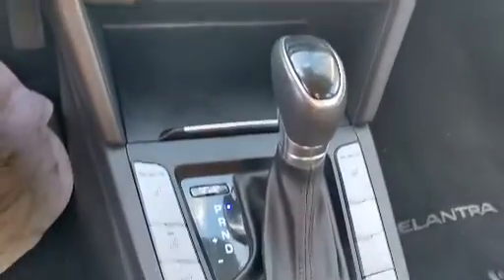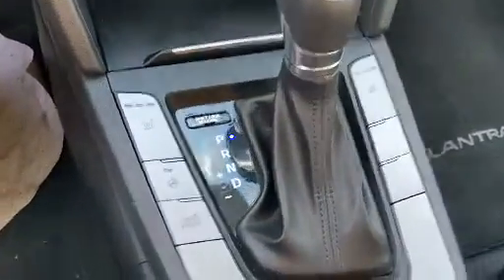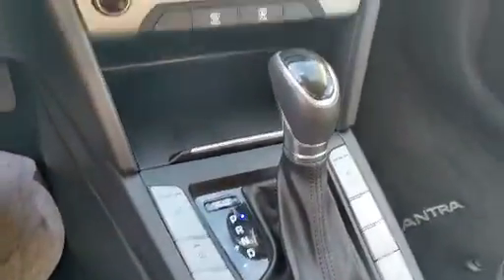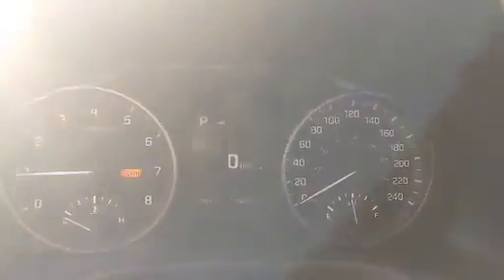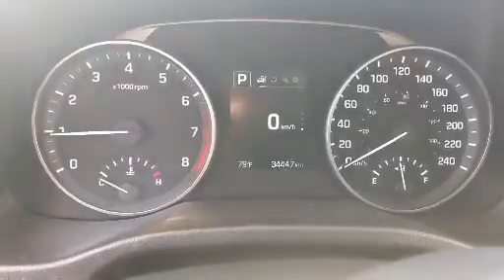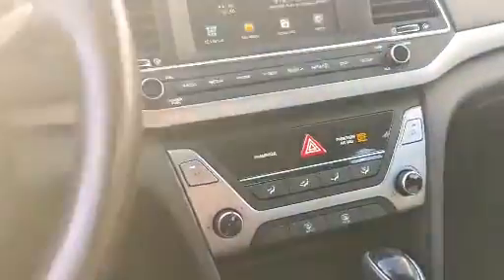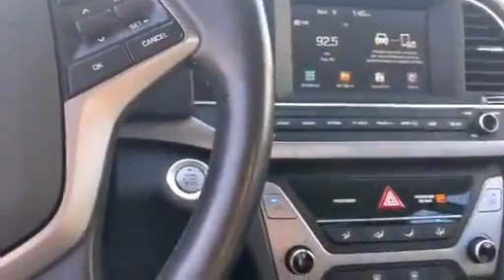All your air con controls, heated seats, and heated steering wheel. You also have a variety of drive modes which you can select — if I press them you can see it changes to Sport, Eco, and then back to Normal. Really nice vehicle, really clean.